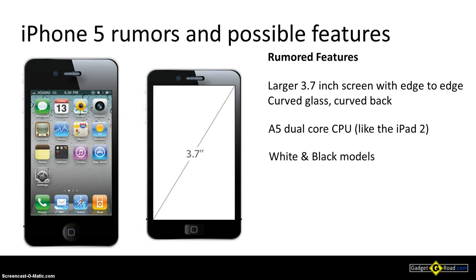Then there's also the rumor regarding the color of the case — we should have black and white models with the iPhone 5. I hope Apple doesn't delay those as it did with the iPhone 3, iPhone 3GS, and iPhone 4.